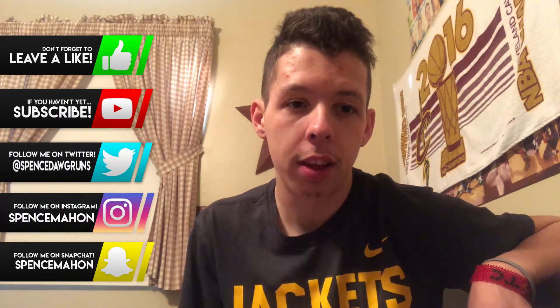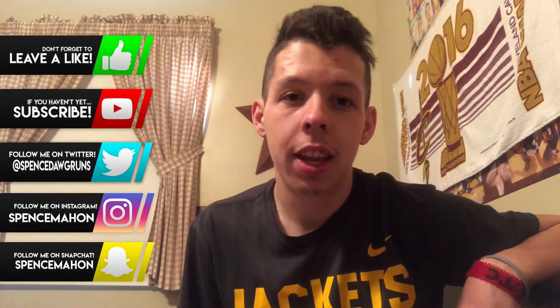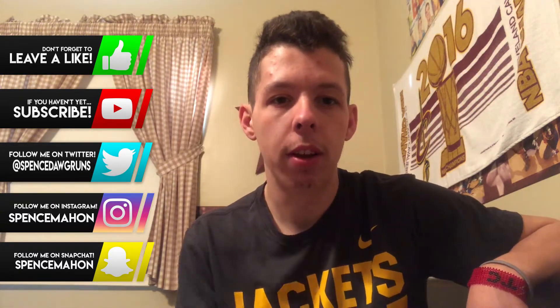That pretty much does it for my indoor season recap. This video is a lot shorter than the last vlogs — Columbus was a really long one. Thanks for watching and sticking with me. Spring break is coming so maybe we'll have some workout videos. All my social media is on the left side of the screen — follow me on Instagram at spence_mahan, Twitter at spence_dog_runs, and Snapchat at spence_mahan. Thanks for watching, really appreciate it — talk to you in the next video, deuces.